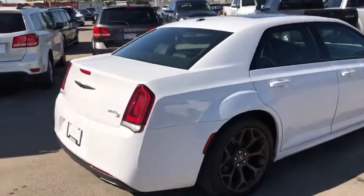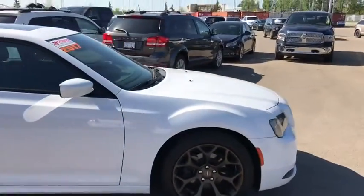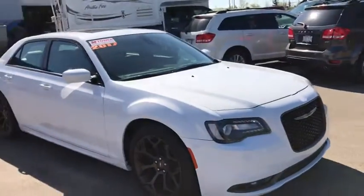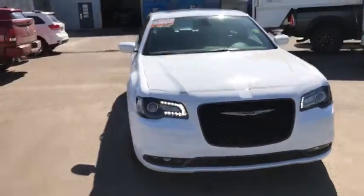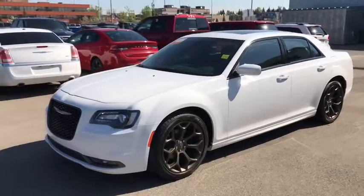And that's the 2017 Chrysler 300S in white. If you like what you see, come on down to Tower Chrysler today and take it for a test drive. Or give us a call at 403-278-2020 for more information. Thanks for watching — we look forward to seeing you.